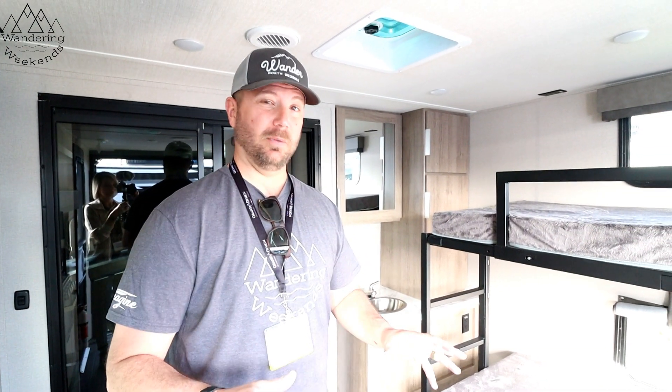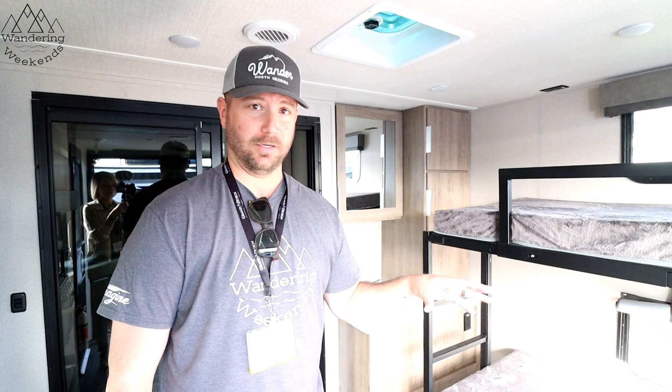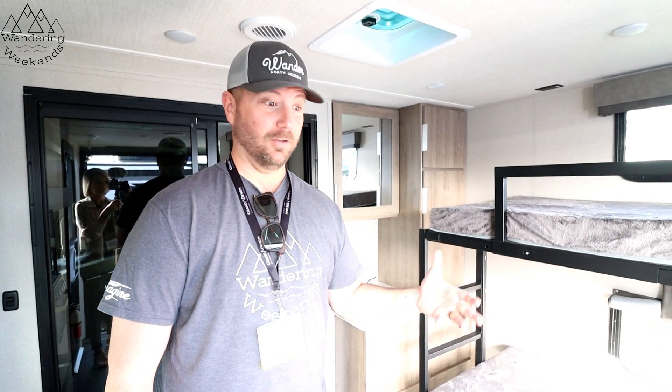Friends, we're going to link this one down below — I told you it was going to be quick. It'll take you to the Grand Design website where you can check it out for more information. I hope you enjoyed this one — could be a lot of fun!